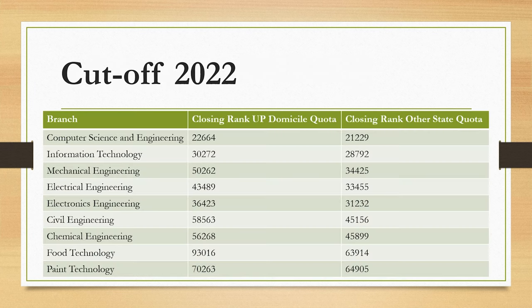Now let's talk about the 2022 cut-offs. There are 13 specializations in B.Tech, and it is not possible to mention cut-offs for every category of every branch. But we'll cover the main branches, showing the closing ranks for both UP domicile quota students and students from other states. The table reflects the third round closing ranks.